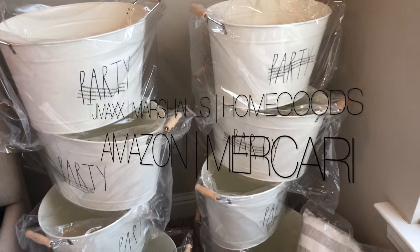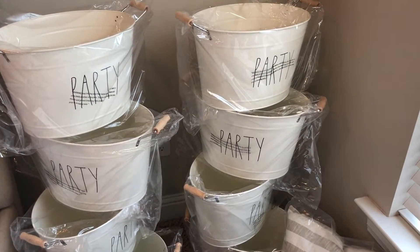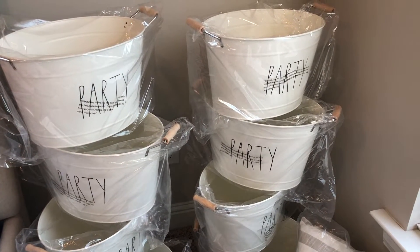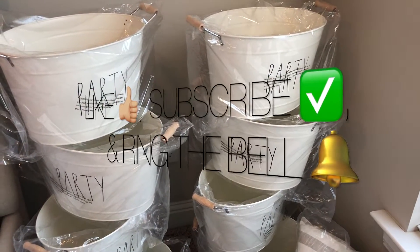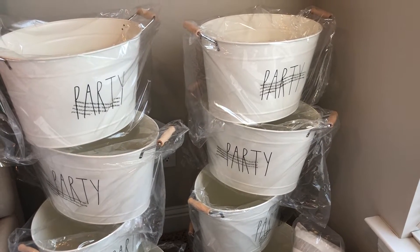Hey guys, Mama Vindy here. Welcome to my channel. This is going to be another Ray Dunn haul — Ray Dunn haul number 11. If you guys are interested in Ray Dunn hauls, grocery hauls, or other types of haul videos, make sure you give me a big thumbs up, subscribe, and ring the notification bell so you can see all my latest videos.